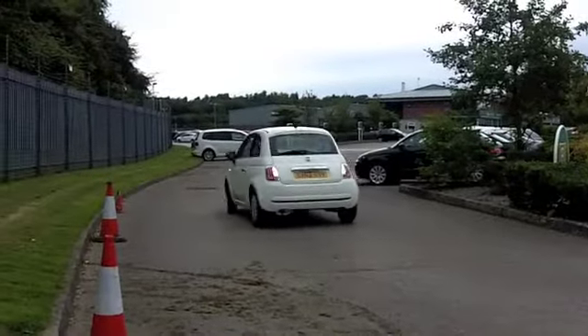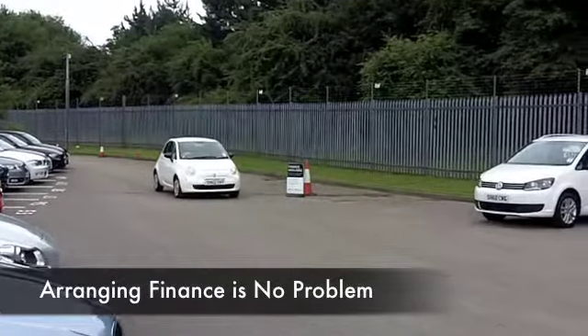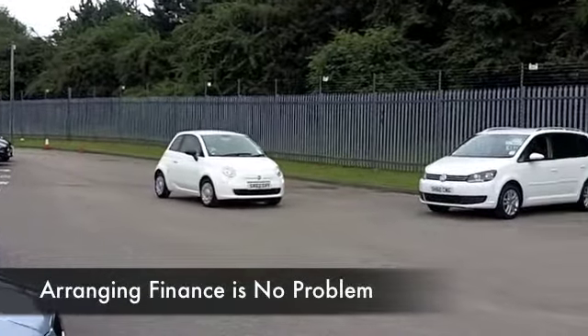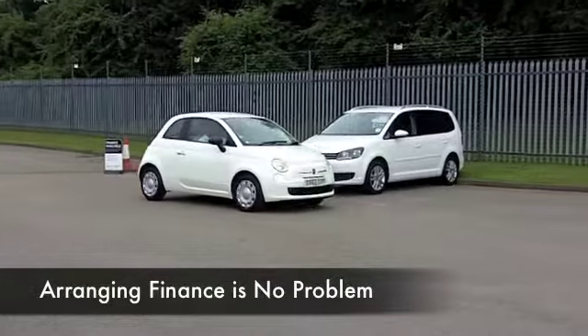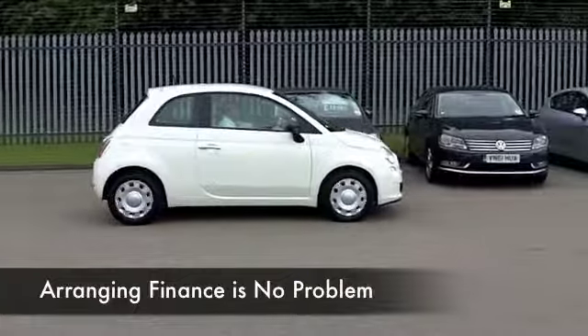Pretty decent fuel economy by all accounts. Looks great in white — this one from 2012 has got about 6,000 miles on the clock, so hardly anything. It's still looking very much like a new car.